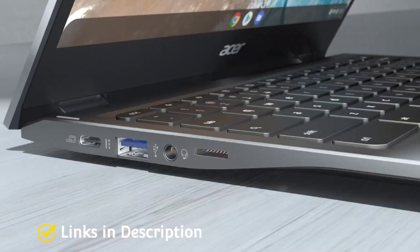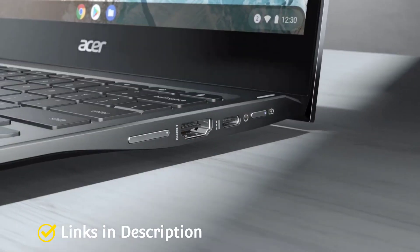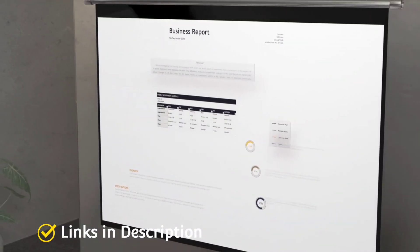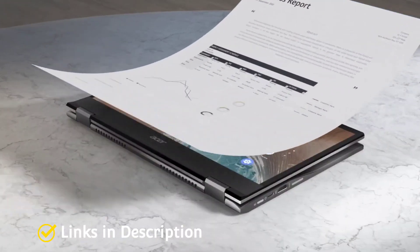So these are the 5 amazing budget Chromebooks that you can consider buying. If you liked the video, please hit the like button, share this video among your friends, don't forget to subscribe to our channel. Thanks for watching!